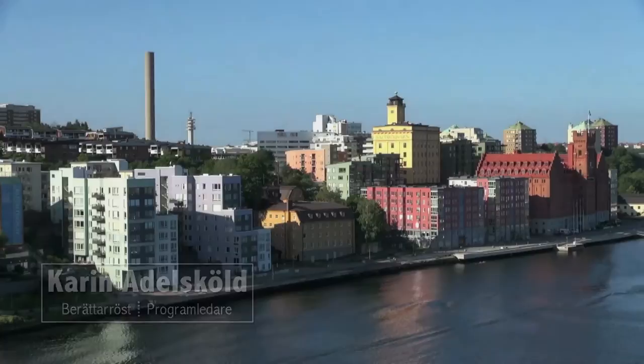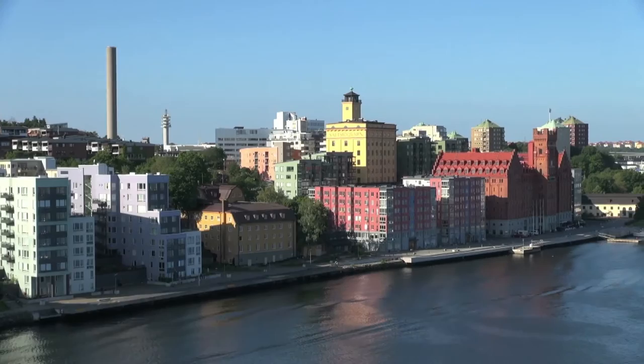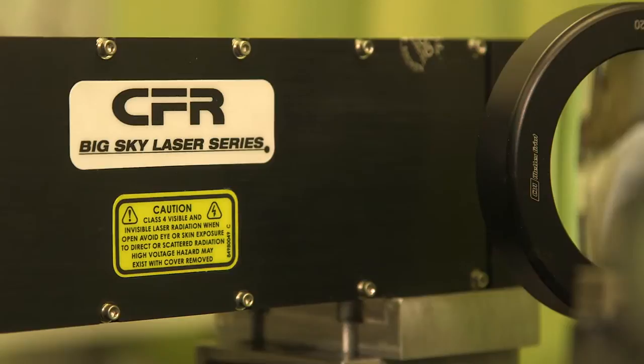Varje år återvinner vi svenskar ungefär 2,5 miljoner ton metall. Den återvunna metallen används bland annat i tillverkningen av nya bilar, verktyg och byggnader. Idag sker den här processen för hand, vilket är ineffektivt. Men företaget Swerea KIMAB vid Kista har hittat en lösning på det problemet.